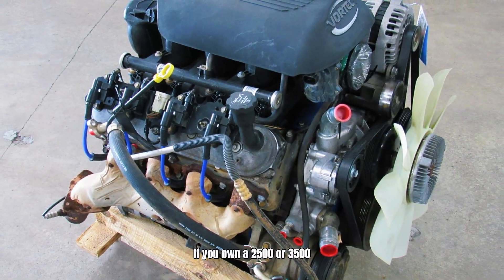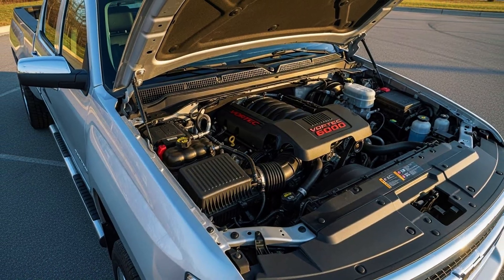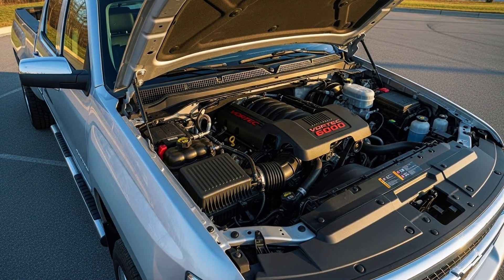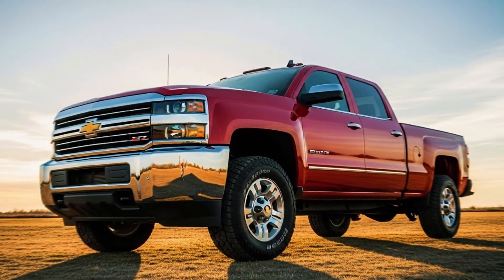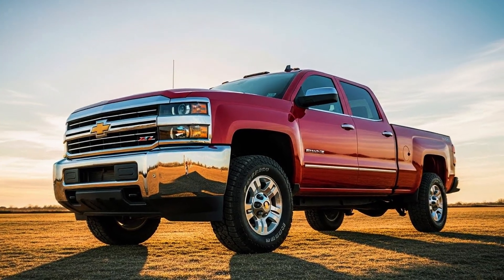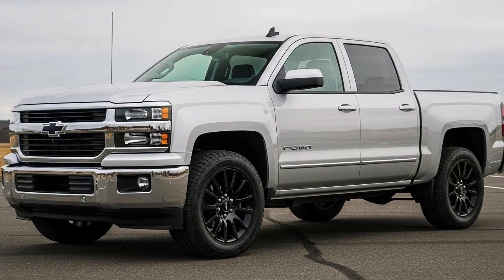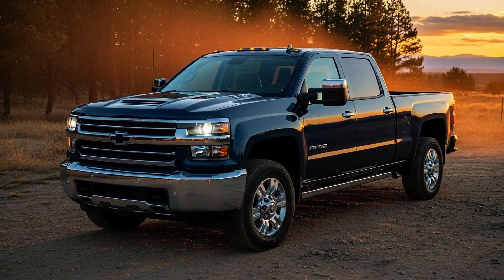If you own a 2500 or 3500 with the 6.0 liter Vortec and people ask why you didn't get the Duramax, this GM engineer is about to show you why you made the smarter choice. And if you want to discover more GM engine secrets that dealerships hide from you, hit that subscribe button right now because what's coming next will change how you see your truck.